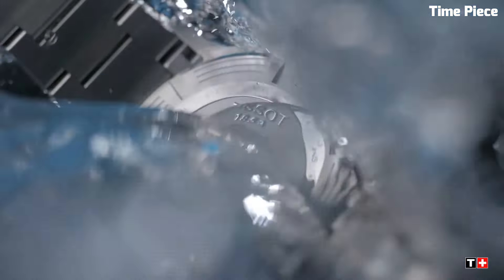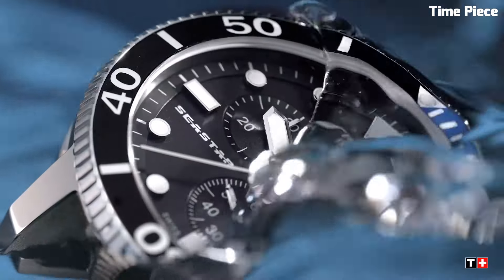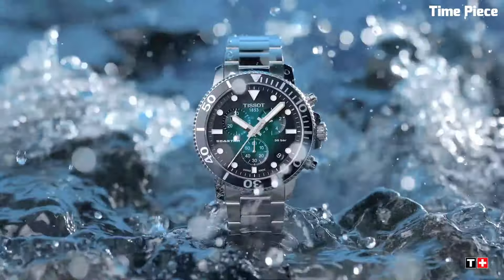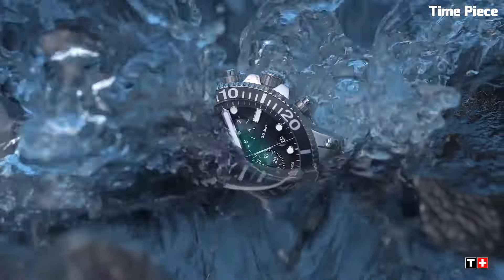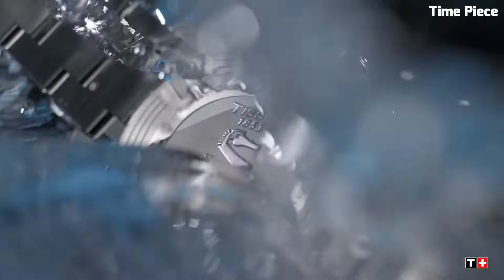Luminescent markers on the dial ensure readability in various conditions. Crafted with Tissot's signature craftsmanship, the Seastar 1000 Chrono is a blend of elegance and performance, making it a reliable and stylish companion for both underwater adventures and everyday wear.